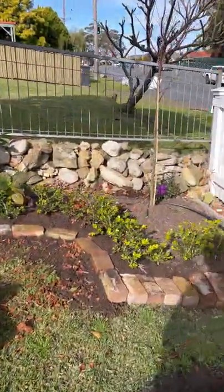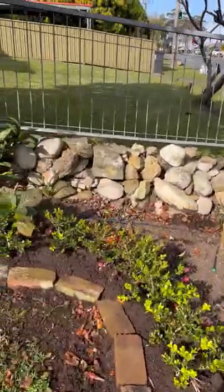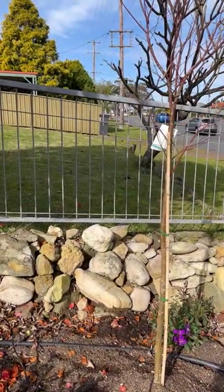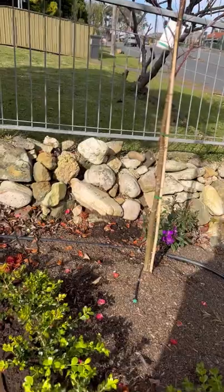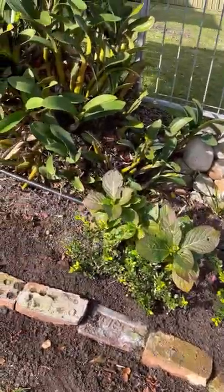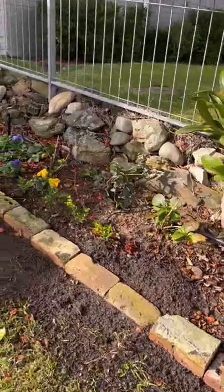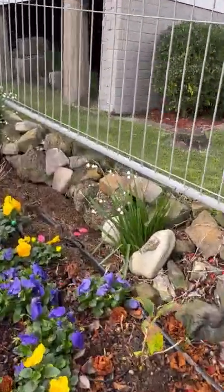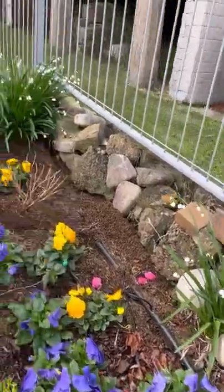The rest of the garden is going okay — these are all new plants from the end of last winter. I've got a Japanese maple there, I'm trying to get a hedge established, some hydrangeas, some little flowers. The little bulbs are out for spring — they just pop up every year.